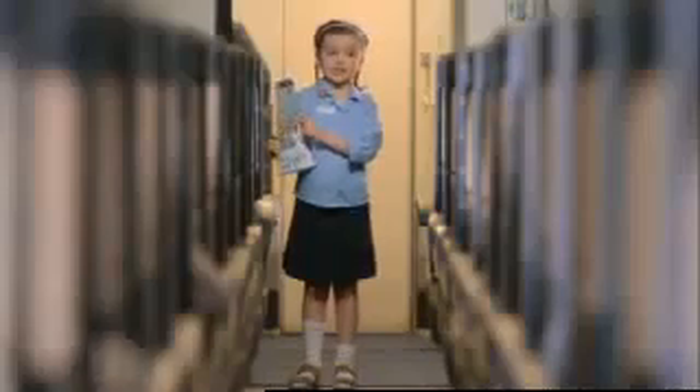Please ensure your seatbelt is securely fastened, your seat back is upright and your tray table is folded away. We strongly recommend that you now take a moment to read the safety card before take-off. This is in your seat area and it shows the brace position, exits, life jackets and oxygen. Enjoy your flight.